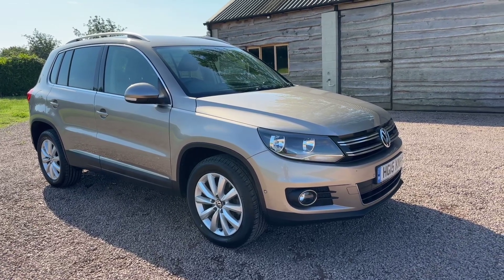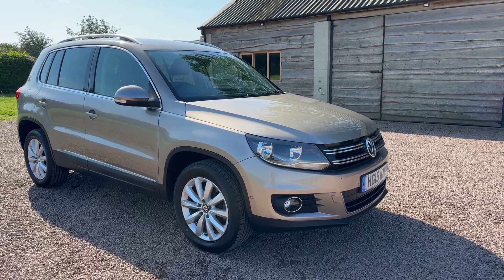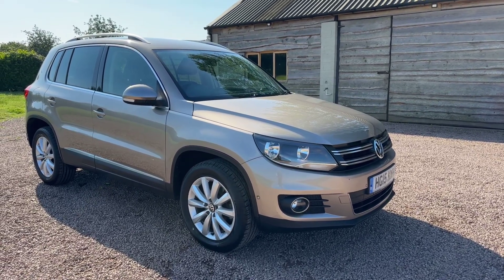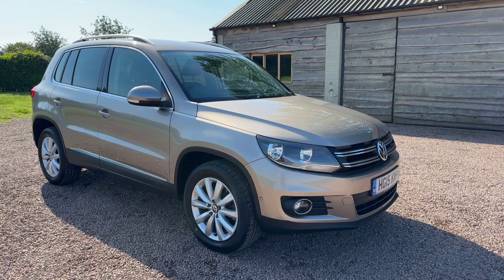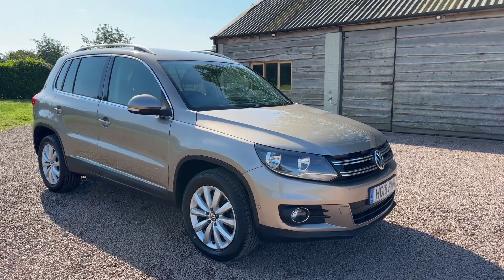Low mileage VW Tiguan 2.0L TDI Blue Motion Tech Match DSG — so automatic, four wheel drive, 2.0L diesel, 2015 on a 15 plate, 48,000 miles.